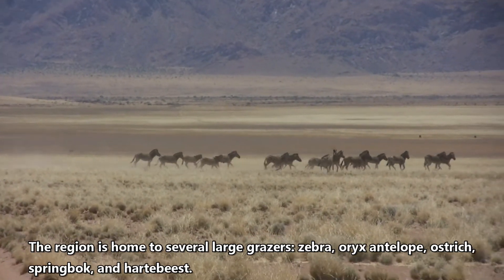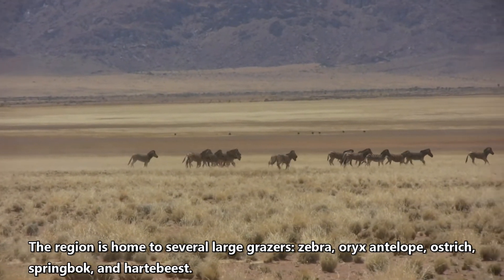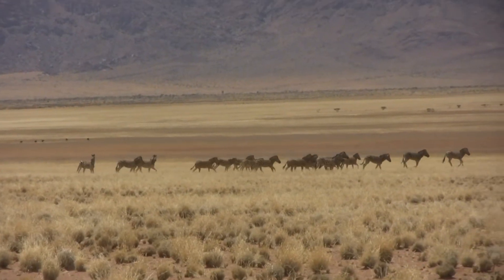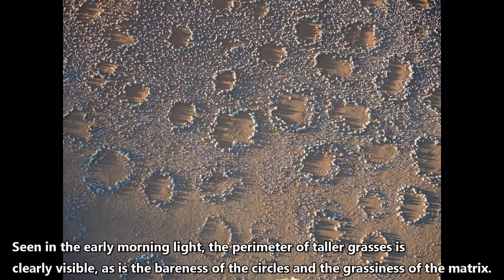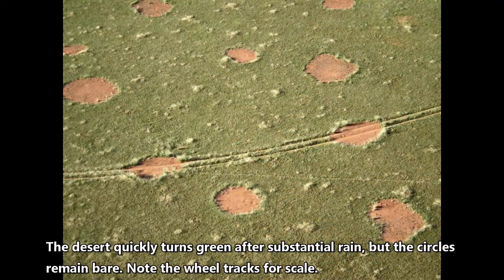The region is home to several large grazers: zebra, oryx, antelope, ostrich, springbok, and hartebeest. Seen in the early morning light, the perimeter of taller grass is clearly visible, as is the bareness of the circles and the grassiness of the matrix. The desert quickly turns green after substantial rains, but the circles remain bare. Note the wheel tracks for scale.